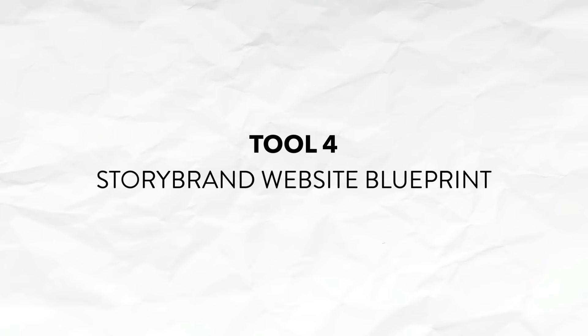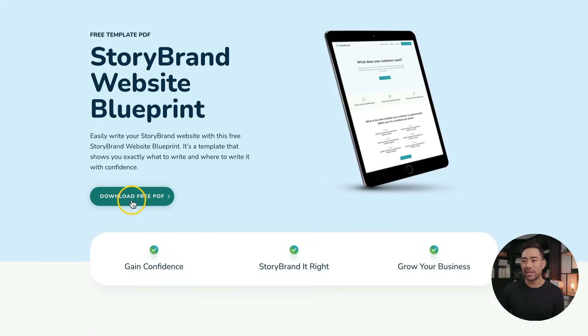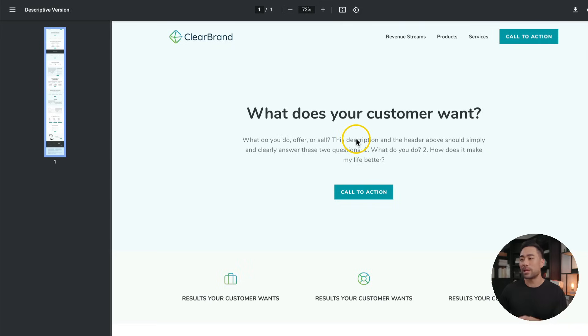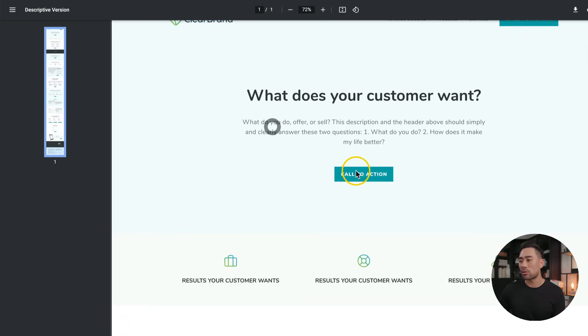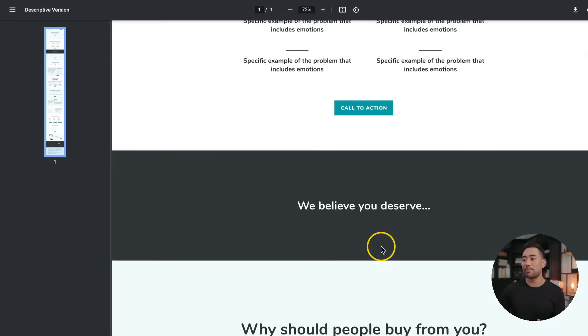Next up, want to write a compelling landing page that's based on a proven framework? Well, there's this book called Building a Story Brand by Donald Miller — highly recommend you read it. There is a framework, a blueprint that you can download online, provided by Clearbrand. They provide this Story Brand website blueprint. Simply click on download free PDF, enter your details, download the PDF, and you'll be given this template. You've got the logo, the navigation bar, call to action, headline, sub-headline, a call to action again, some benefits of your service or brand, then some problems. It's simply fill in the blanks — rather than starting from scratch, download this template, follow it, and write your copy based on the structure.